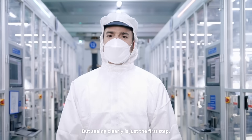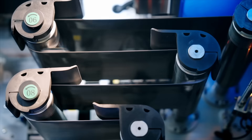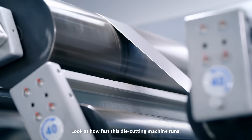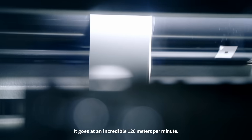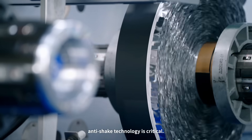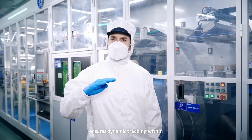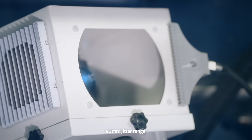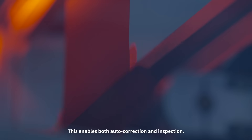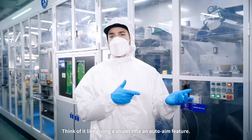But seeing clearly is just the first step — precision measurement is what truly matters. Look at how fast this die-cutting machine runs: an incredible 120 meters per minute. At such speeds, anti-shake technology is critical. Our precision alignment system ensures dynamic tracking within a 3 millimeter jitter range, enabling both auto-correction and inspection. Think of it like giving a sniper rifle an auto-aim feature.